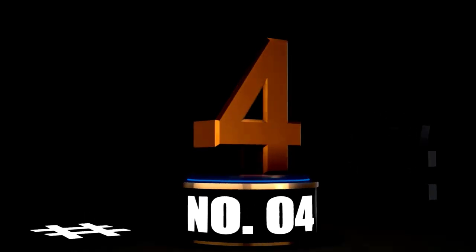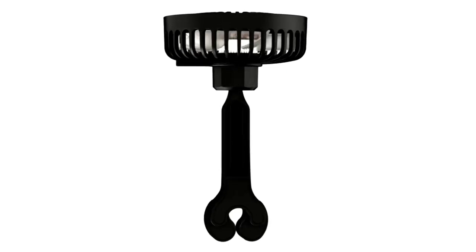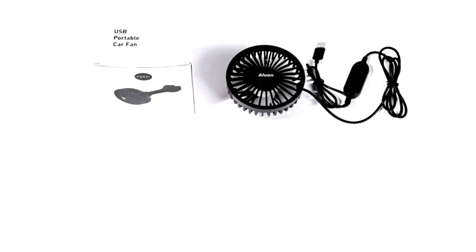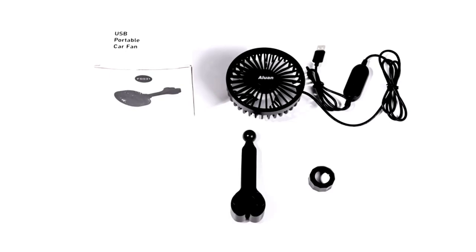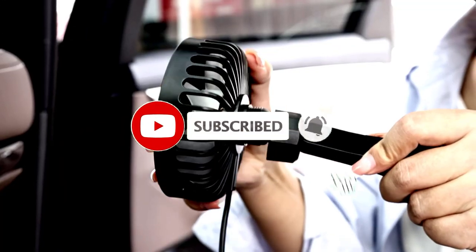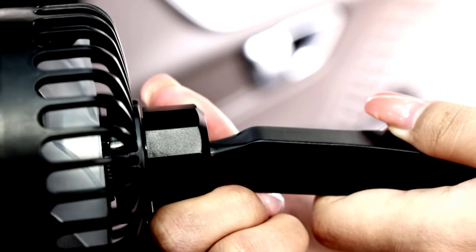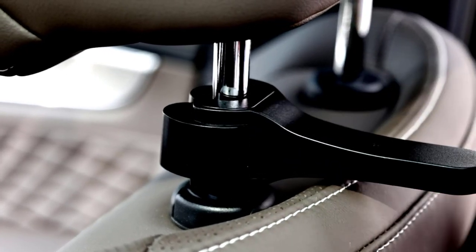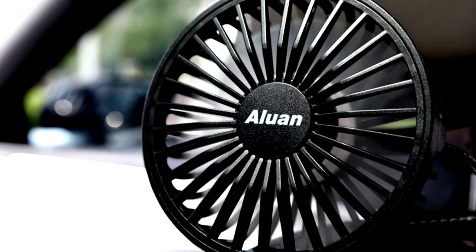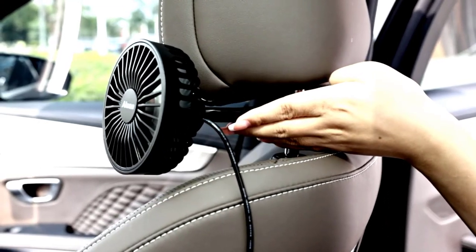At number 4: introducing the Aluin Car Fan, your USB-powered solution to keeping the peace — and the temperature — in your car. This 5V rear seat fan comes with three speed settings, from gentle breeze to hold onto your hat, so you can customize the cooling exactly how you like it. It's USB-powered, so you can plug it into your car's USB port, a power bank, or even a laptop if you're feeling fancy. The adjustable clip means it can easily attach to the back of any seat, whether you're in a sedan, SUV, or RV. The fan's lightweight and portable design make it a road trip essential. Perfect for avoiding backseat heat meltdowns from the kids — or adults.